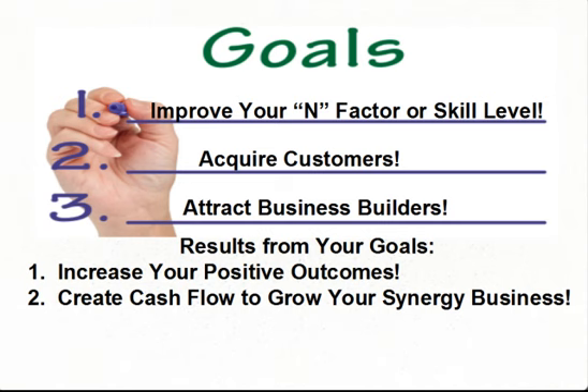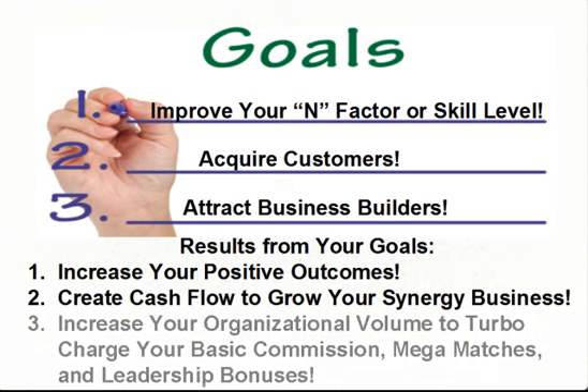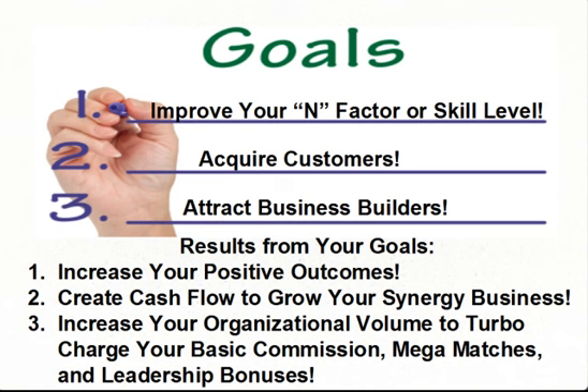As you learn how to sponsor and systematically build your Synergy business, you'll attract business builders. If you teach them how to improve their EN factor or skill level so that they can acquire customers, you will increase your organizational volume to turbocharge your basic commissions, mega matches, and leadership bonuses paid to you from Synergy Worldwide.